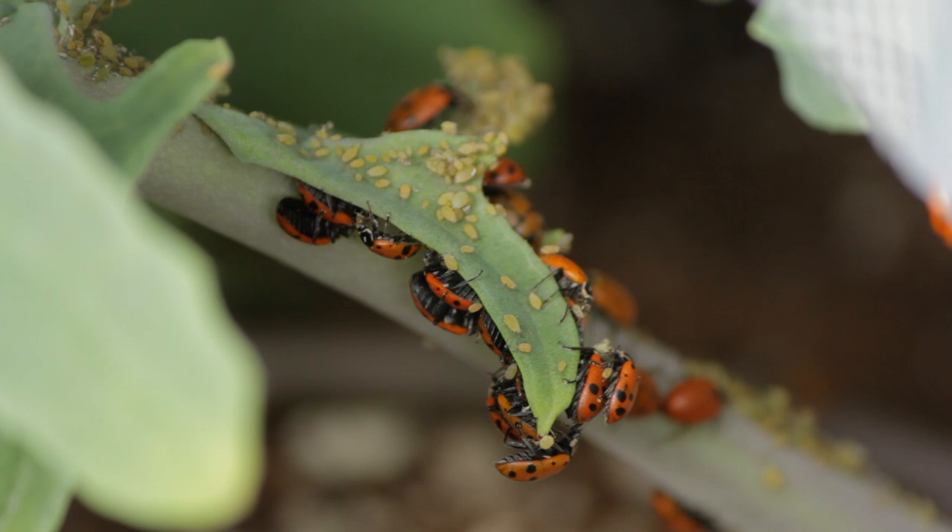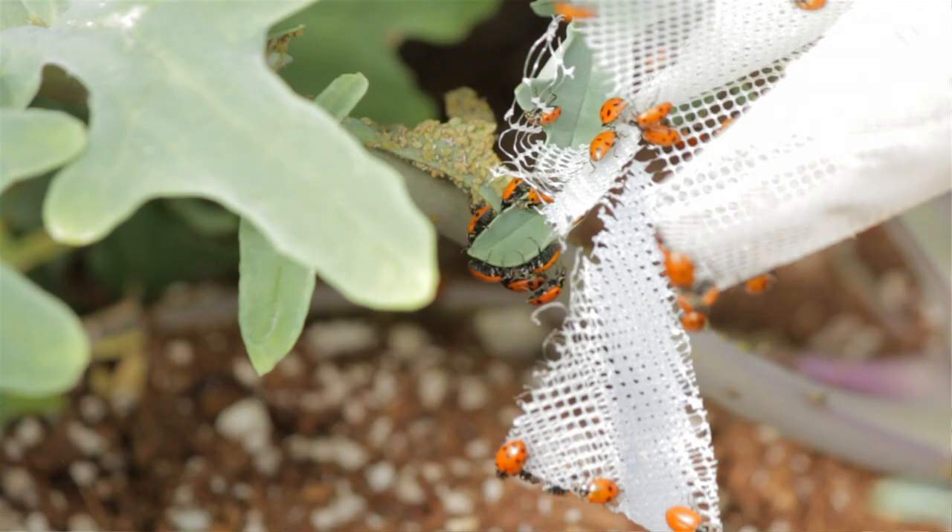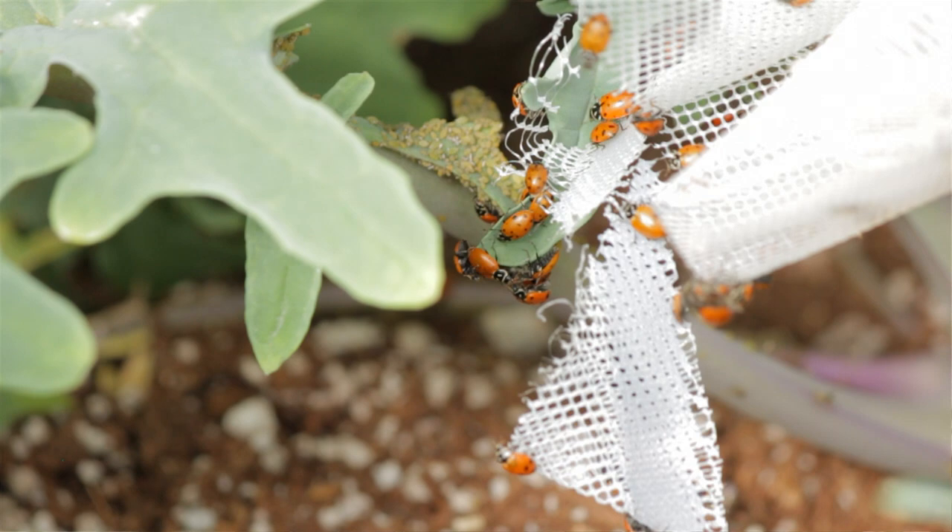Hopefully they'll start breeding and producing larvae, which is going to help take care of the bulk of the aphids. Our 42-foot dome is roughly about 1,400 square feet, and they recommend about 1,500 ladybugs per 1,000 square feet. I put in about 3,000 because I knew some would fly away since it's new and not established.